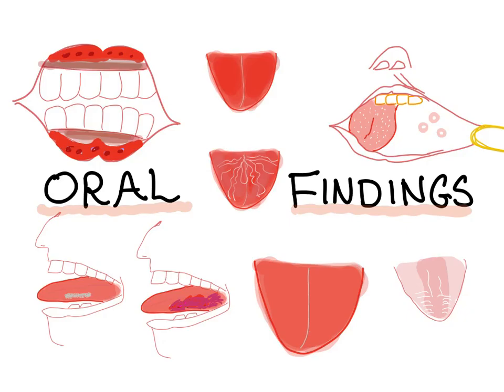Hi, this is Medicosis Perfectionalis. Today is a very special video about oral findings and their associations. I will describe an oral finding and then you pause the video and try to guess what disease is associated with this finding. Let's get started.